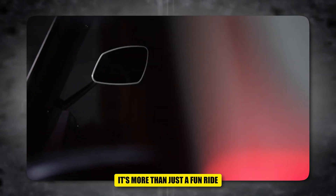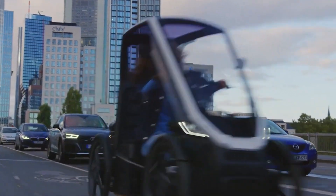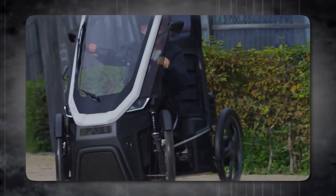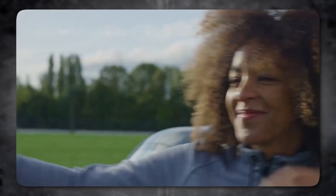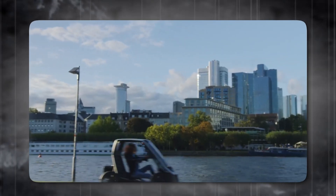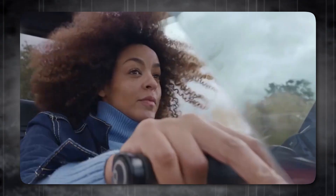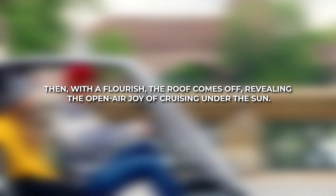It's more than just a fun ride — it's a testament to the ingenuity of German engineering. The craftsmanship is evident in every detail. The suspension, for instance, is a marvel of subtle precision; it leans gracefully into corners, yet delivers a remarkably stable and race car-like feel. It's undeniably very German — a hallmark of quality and meticulous design. The BioHybrid sparks a childlike sense of wonder. Then, with a flourish, the roof comes off, revealing the open-air joy of cruising under the sun.